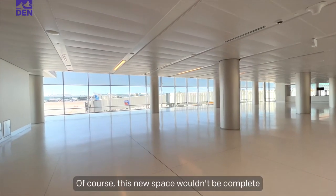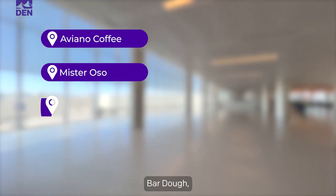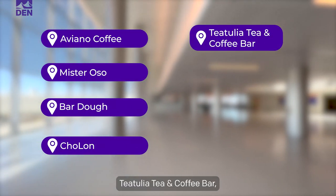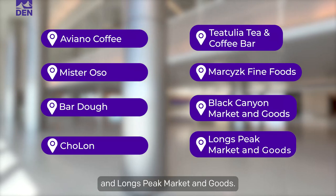Of course this new space wouldn't be complete without some new shops and restaurants, including Aviano Coffee, Mr. Oso, Bardot, Cholan, Titulia Tea and Coffee Bar, Marsic Fine Foods, and travel convenience stores like Black Canyon Market and Goods and Long's Peak Market and Goods.